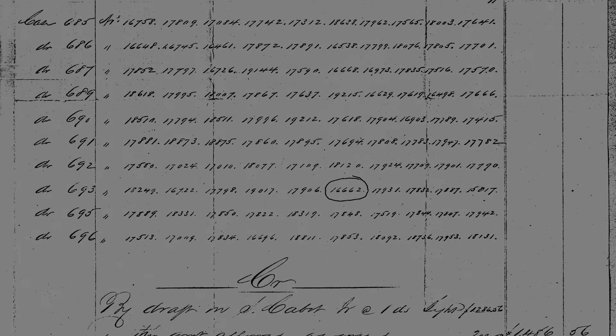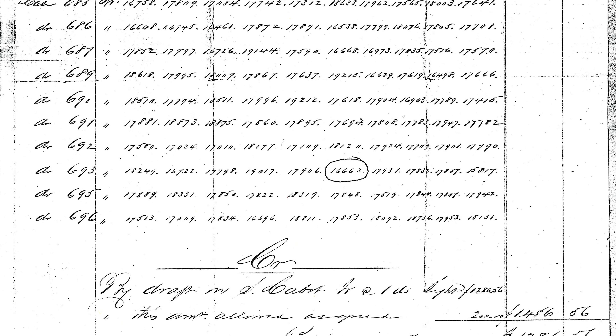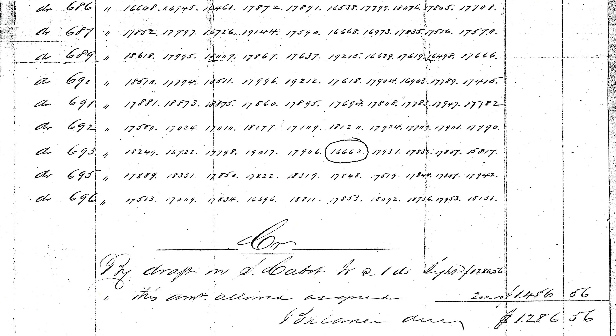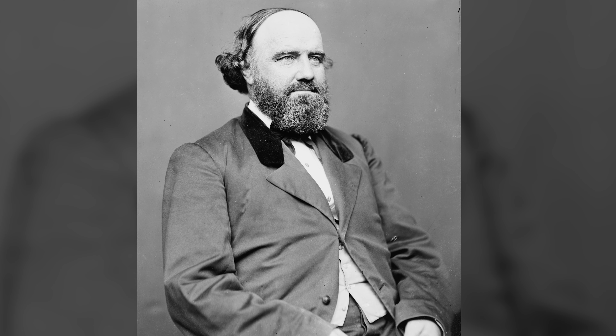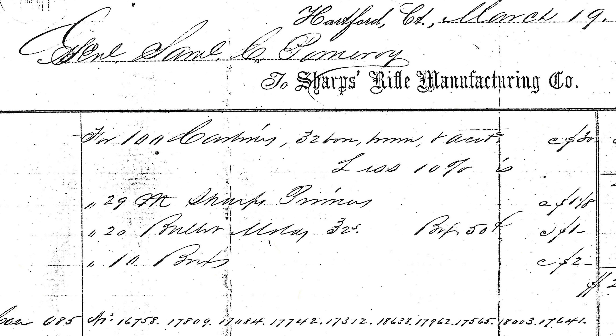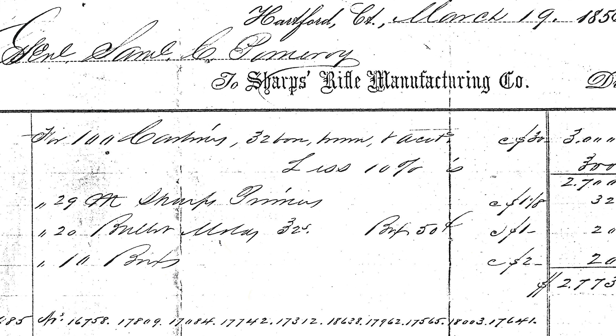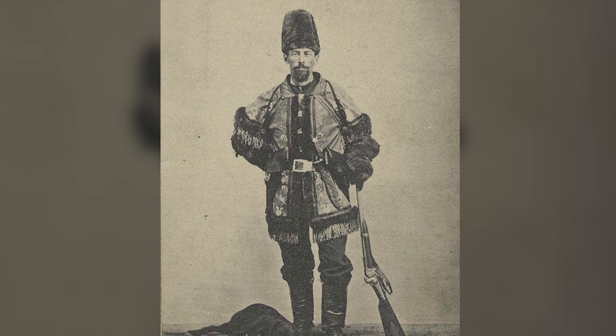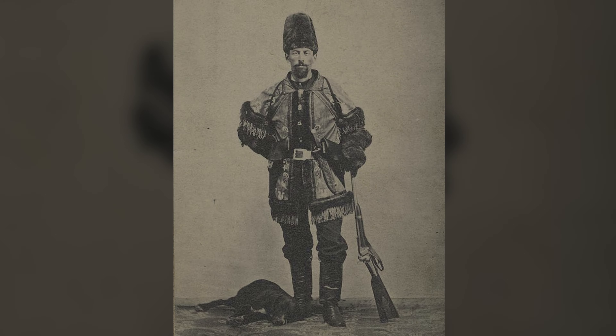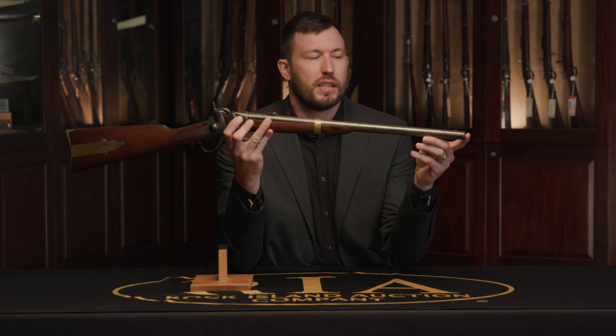The most important historical documentation accompanying this carbine is a March 19, 1856 Sharps invoice for 100 of these 1853 carbines, invoiced directly to General Samuel C. Pomeroy. Pomeroy was one of the most important agents for the Immigrant Aid Society supplying carbines to free soil settlers in Kansas, but very few of these carbines have actual documentation showing they were Immigrant Aid Company guns. There were thousands of Sharps Model 1853s — it was a relatively popular model that saw use through the Civil War.